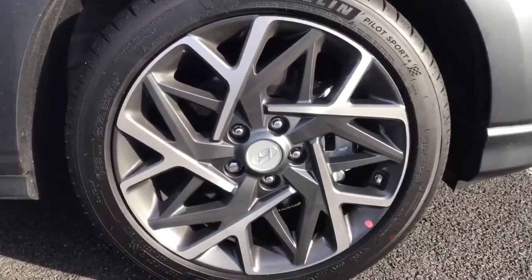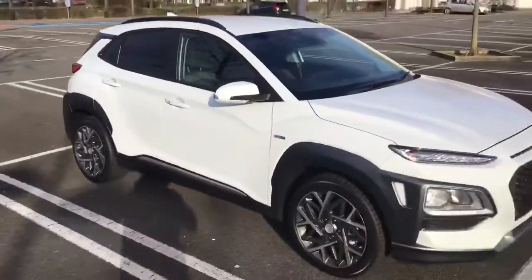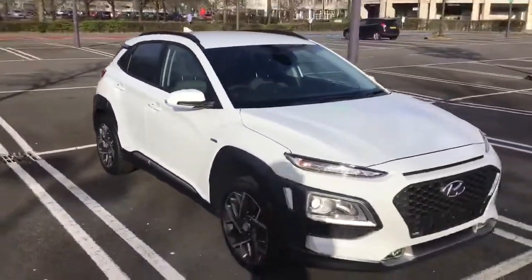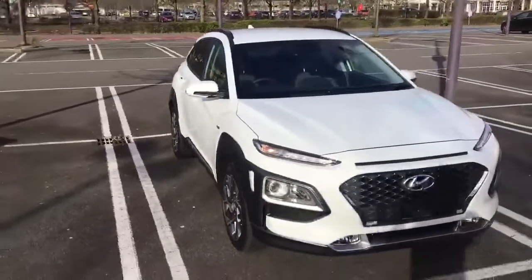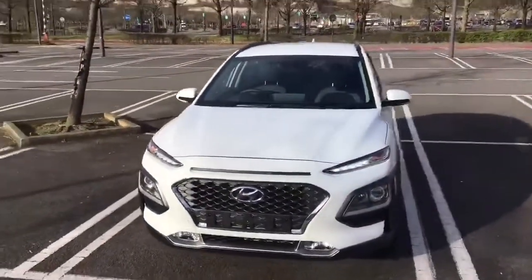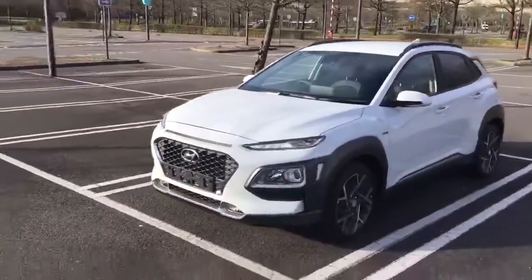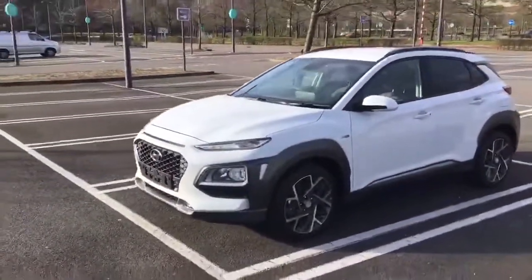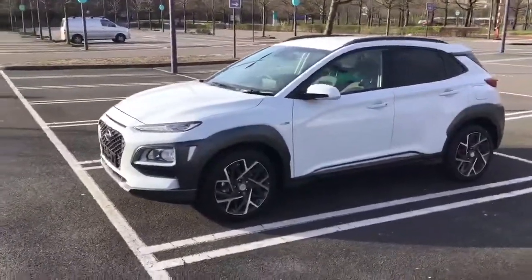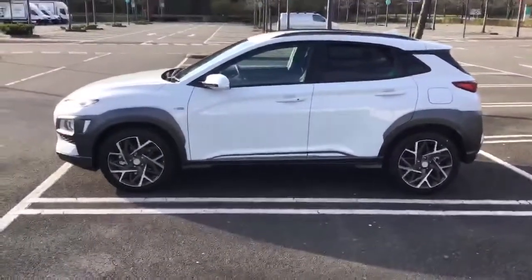Taking you back outside to look at the 18-inch diamond cut alloy wheels, which also come with Michelin Pilot Sport 4 tires. That summarizes the Kona hybrid — the premium model, the middle of the three trim levels. It's currently on offer on a PCP with a £265 deposit and £265 a month for four years with 6,000 miles annually. Hope you enjoyed the video.